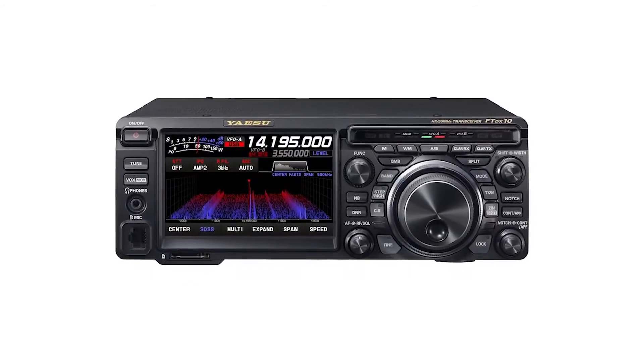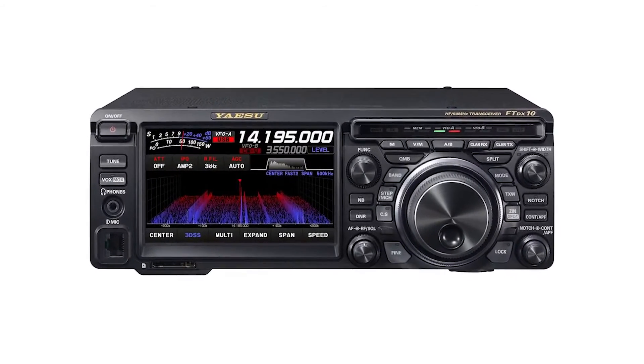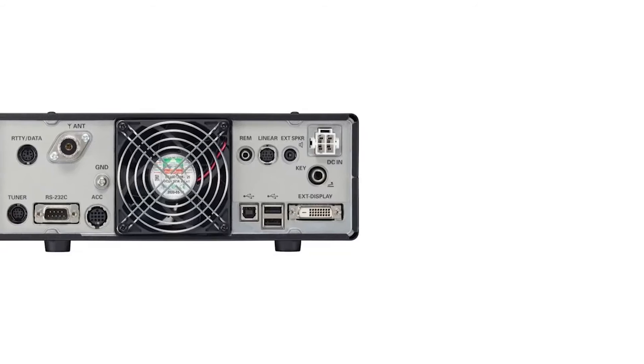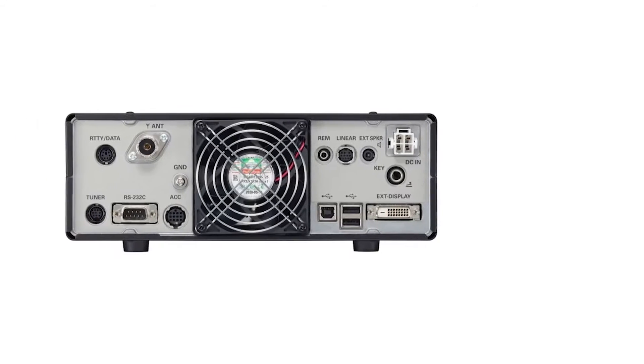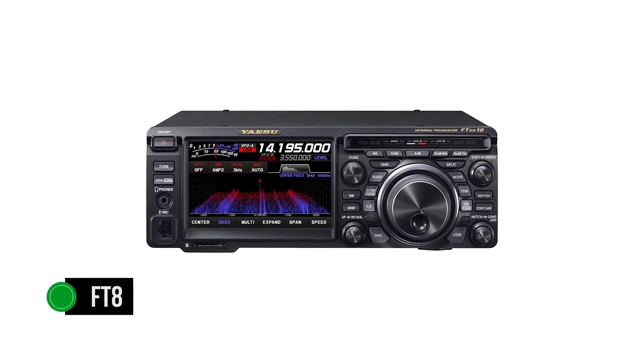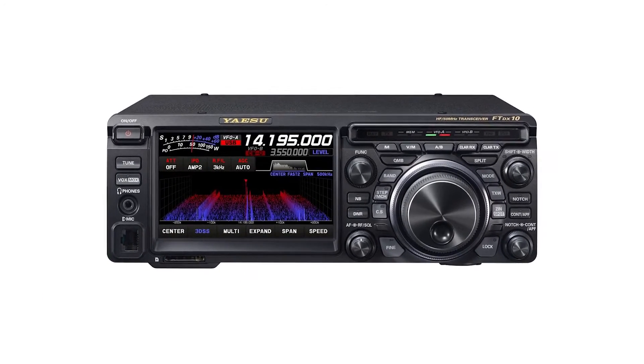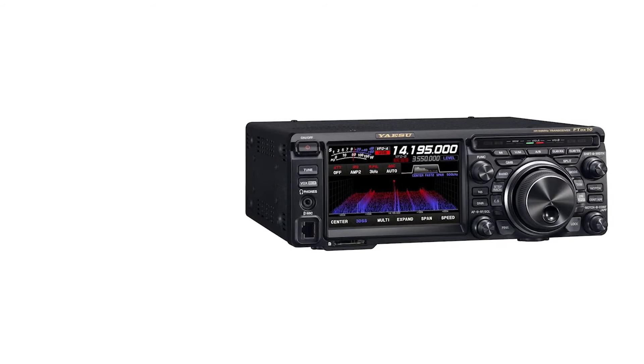The waterfall and band scope often take the biggest part of the discussion about this radio — the function is visually stunning and fun to use. If you want digital modes like FT8, just connect to a computer via USB. It's rather quick and painless to connect and works in this mode without a hitch.